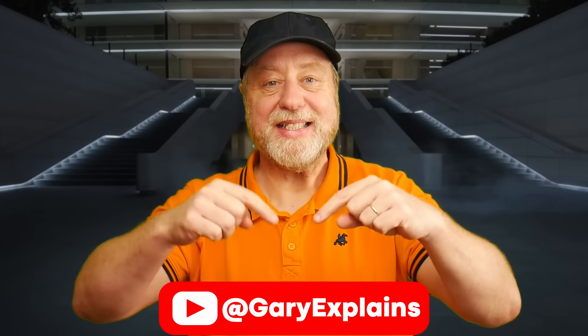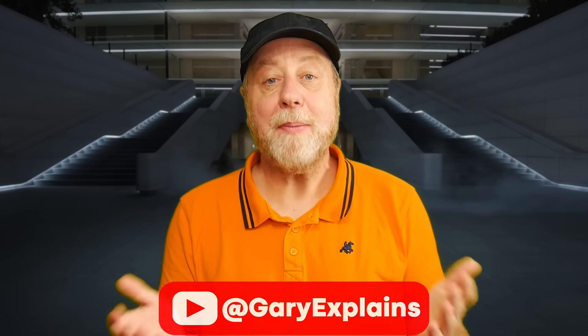Hello there, my name is Gary Sims and this is Gary Explained. Apple has announced some new processors designed in-house, based on the ARM instruction set architecture, used in its Mac computers — the next processors in its M series. In this video I want to tell you all about them, so please let me explain.